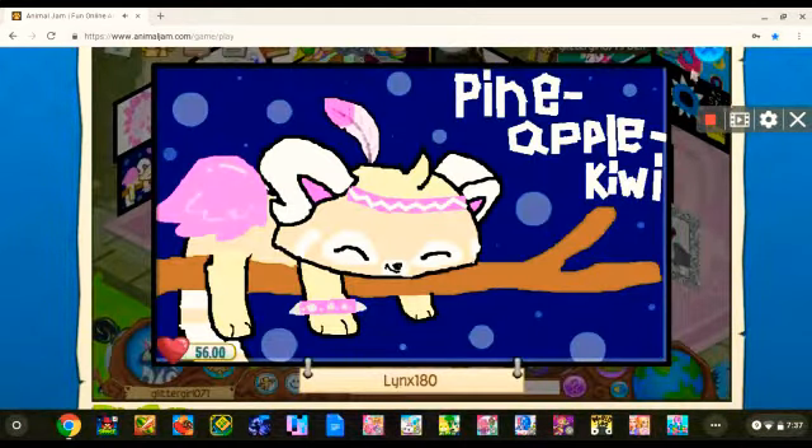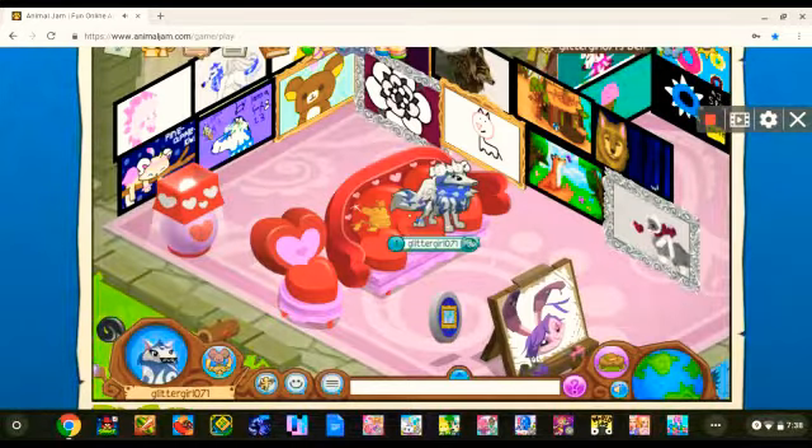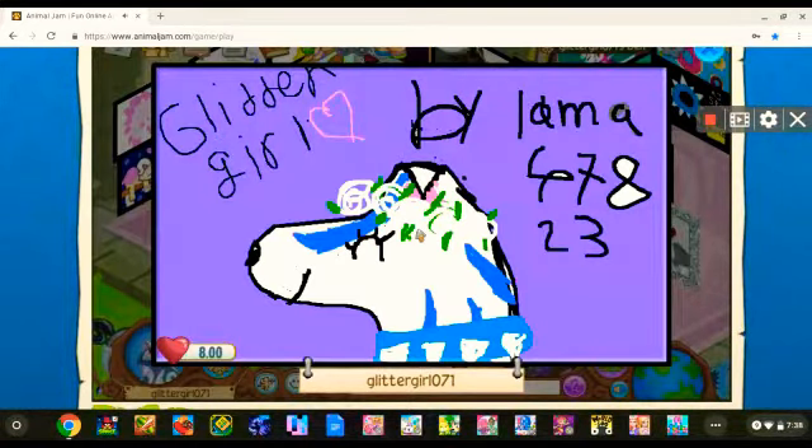This is just a nice piece of art that I traded for. This piece of art my cousin llama67823 made, and the reason it is on my account is because she didn't have enough diamonds to do art and she wanted to do art of me. She just started Animal Jam, so I let her do that on my account to make art for me, and of course I had her give herself some credit.